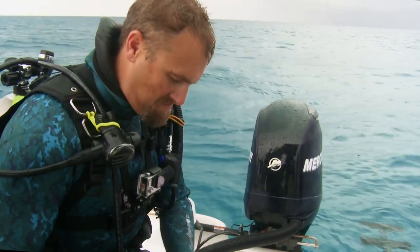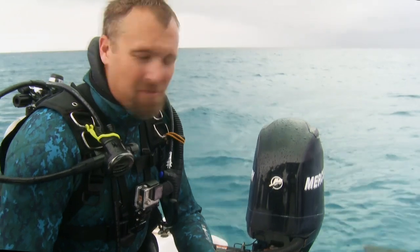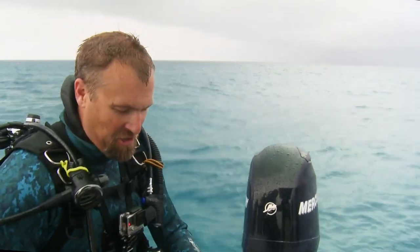Bugs worked out. Cameras are ready to go. Hammerheads are here. I'm feeling pretty good.